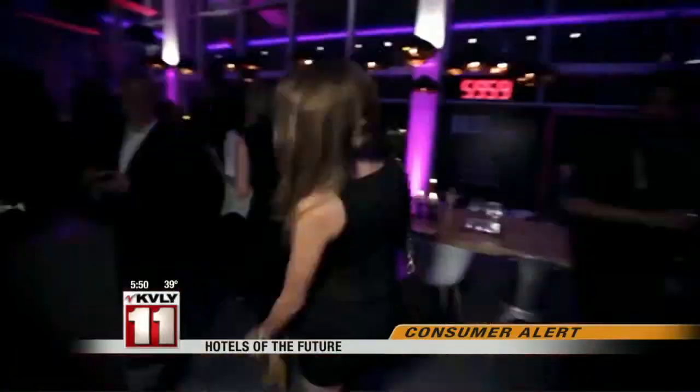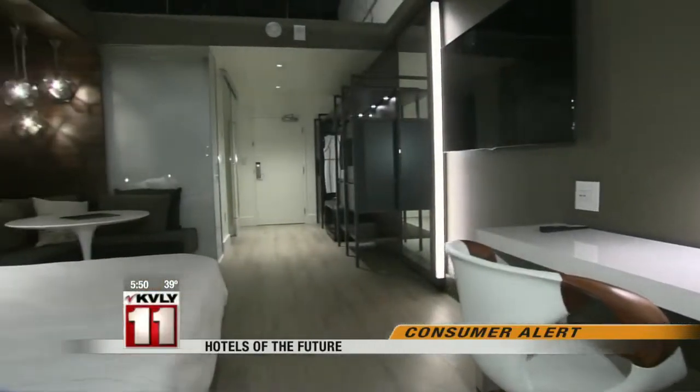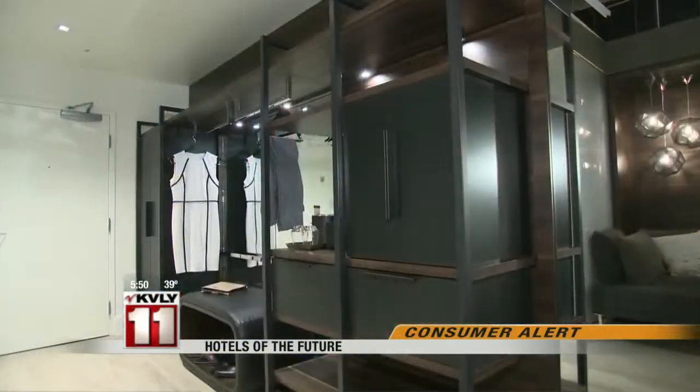Coming soon to New York and LA, Moxie is aimed at a new breed of traveler — customers who want urban location and smart modern design, something the 90-year-old company hasn't always been known for. The next generation is all about mobility; they expect you to be thoughtful and deliver. So Marriott built the innovation lab where those thoughts become reality for future hotels.